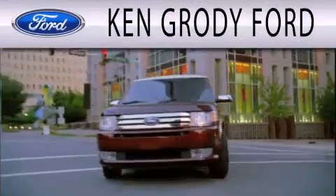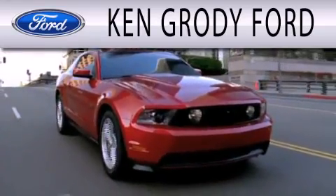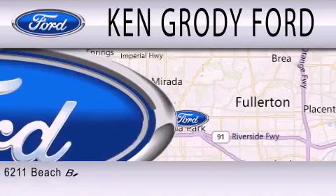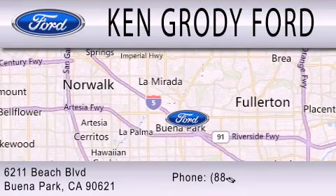Ken Grody Ford is dedicated to doing everything possible to ensure that the experience you have selecting your next vehicle is as pleasant as possible. We're located at 6211 Beach Boulevard in Buena Park.